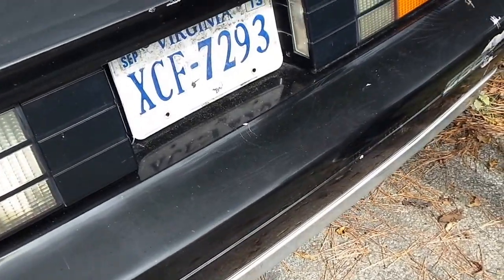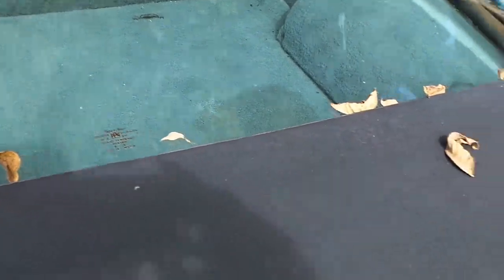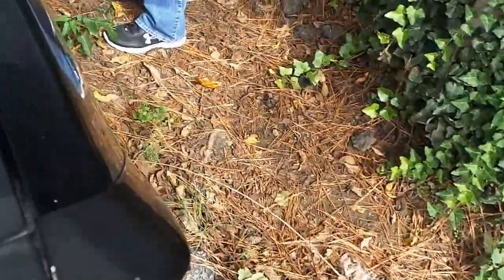It hasn't been on the road since 2013. That's a shame, man. This car has just been sitting. This is an original owner, guys — it was bought right here.